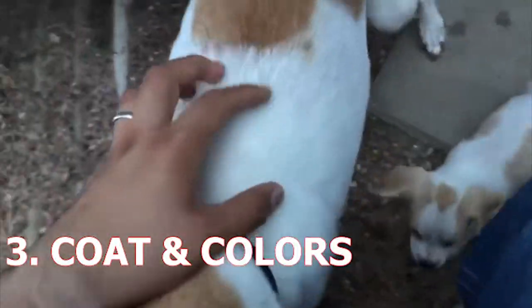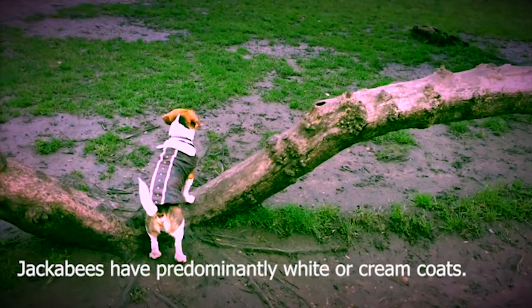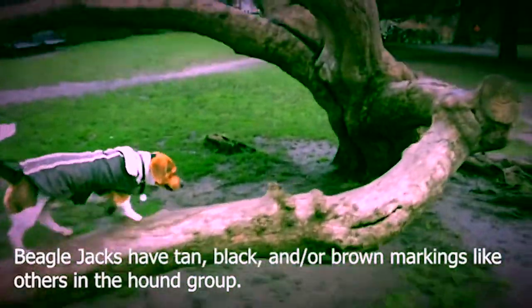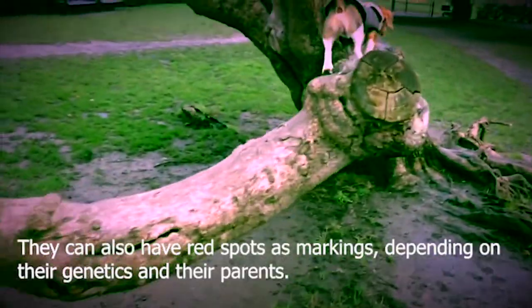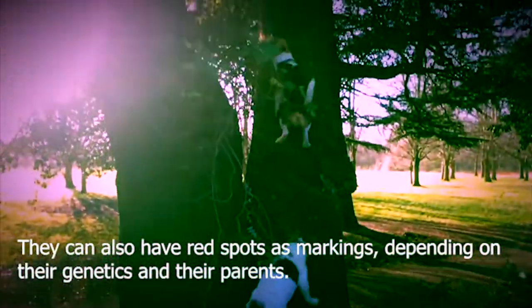3. Coat and Color. Jackabeagles have predominantly white or cream coats. Beagle Jacks have tan, black, and/or brown markings like others in the hound group. They can also have red spots as markings depending on their genetics and their parents. The combination of white, black, and tan or brown fur is evenly spread in patches.